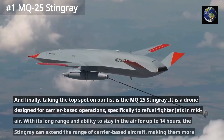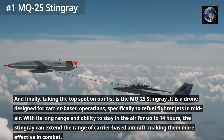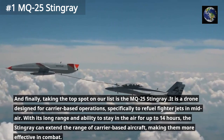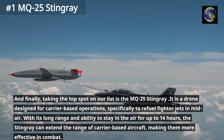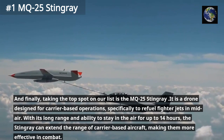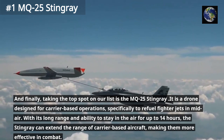Taking the top spot on our list is the MQ-25 Stingray. It is a drone designed for carrier-based operations, specifically to refuel fighter jets in mid-air. With its long range and ability to stay in the air for up to 14 hours, the Stingray can extend the range of carrier-based aircraft, making them more effective in combat.